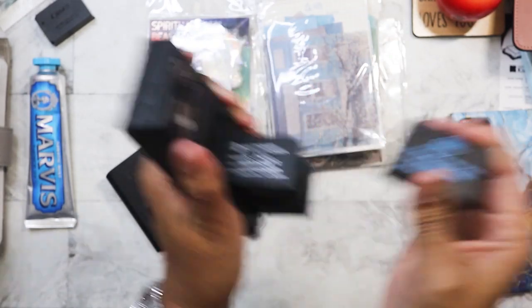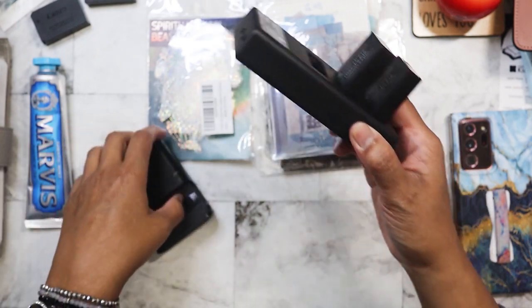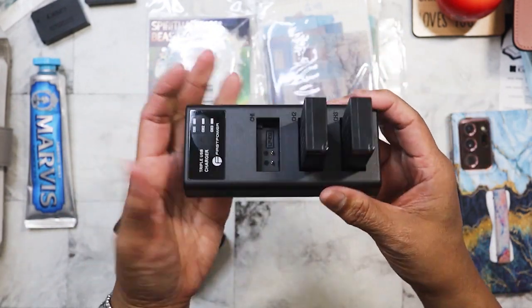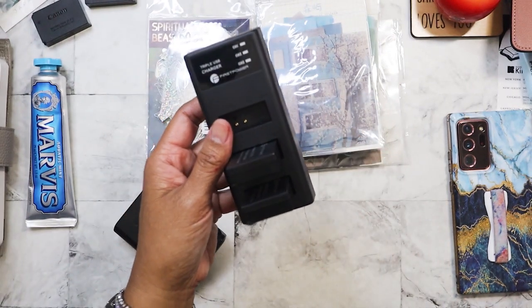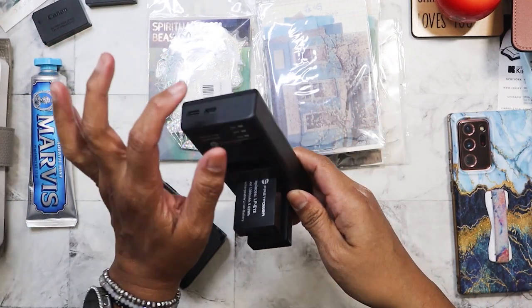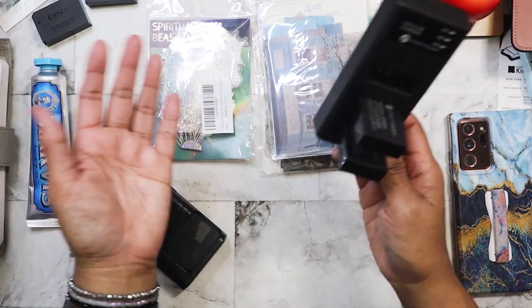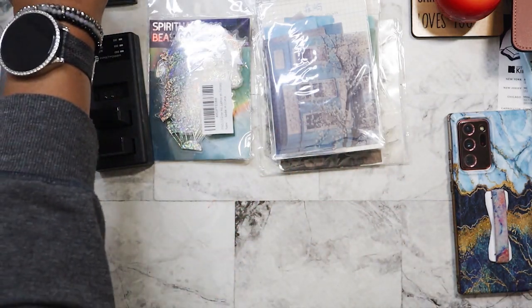I will definitely be bringing this with me when I travel. I was pretty excited — $2, and this is like $30 on Amazon. I don't think it was used at all, it was brand new. Like I said, it wasn't in the box. I couldn't find the original cord that it came with, but who cares — it uses USB-C, I can use my phone charger.